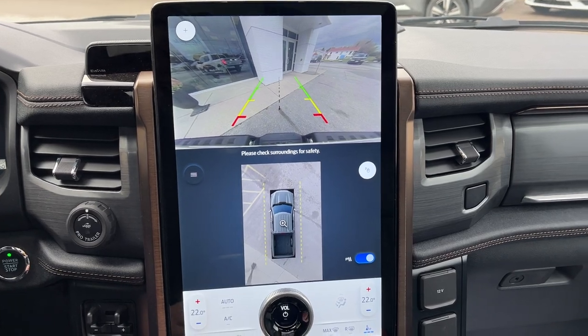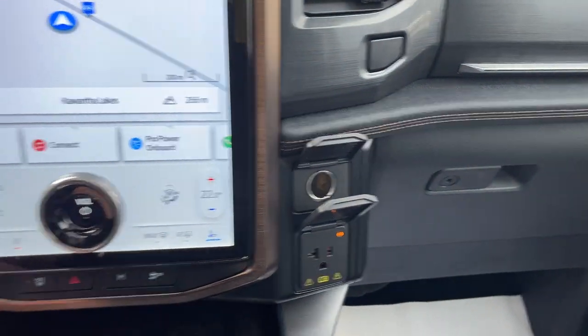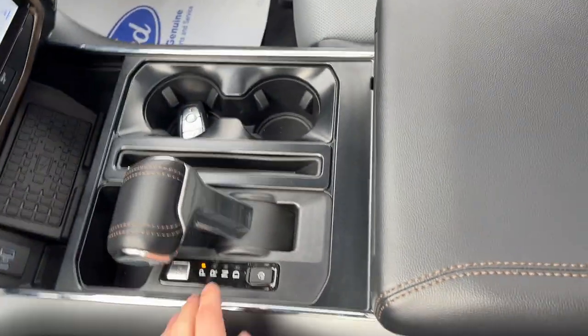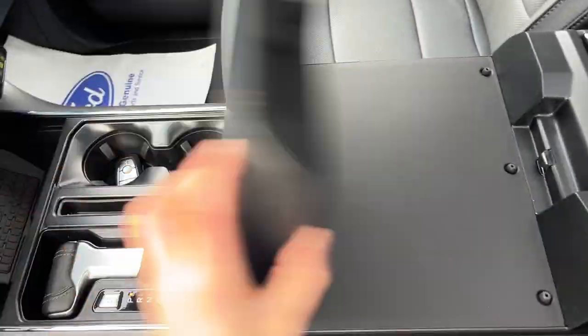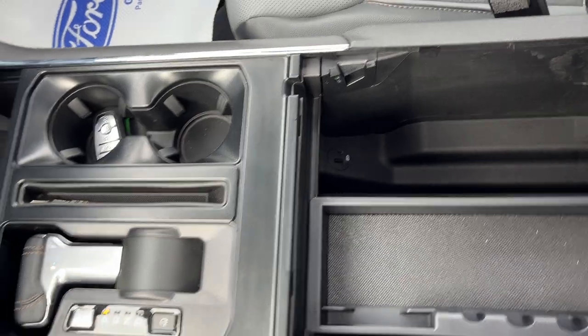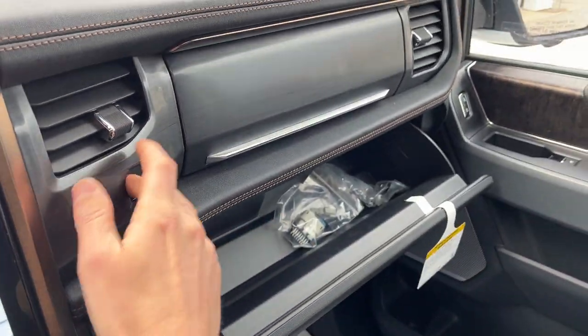Popping into reverse, there's your 360 camera view. Up front you have plenty of power options including 12-volt and three-pronged power outlets. Under the center area there's wireless charging and USB. You also have a folding shifter, an interior work surface, a locking center console with more USB power options below, a locking glove box, and storage above.